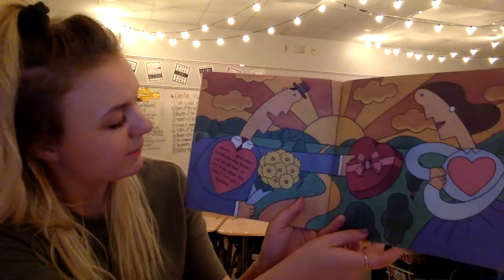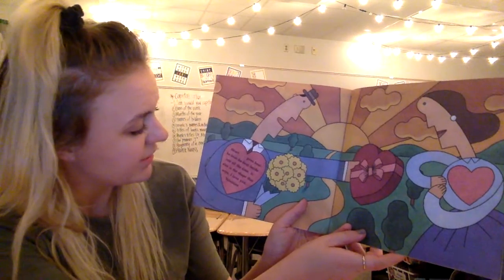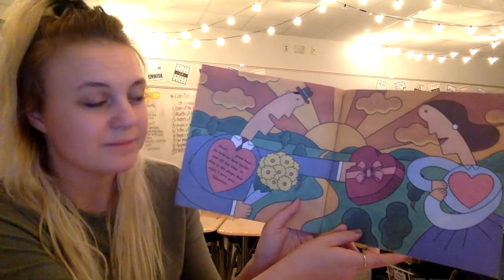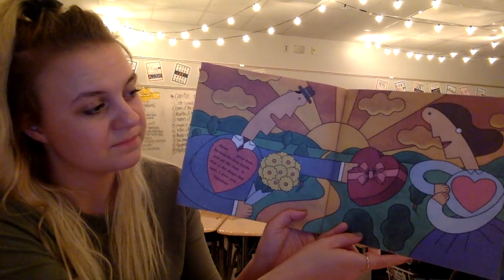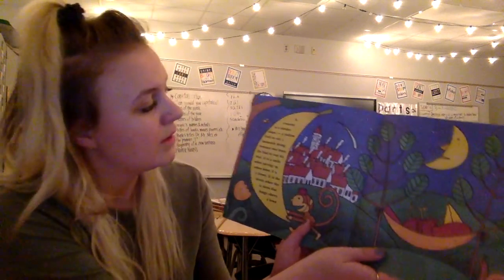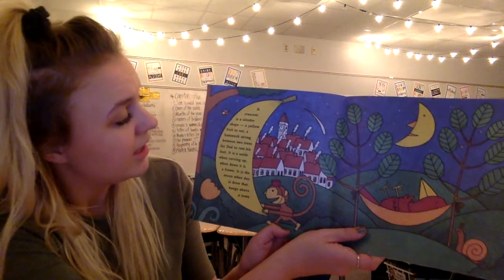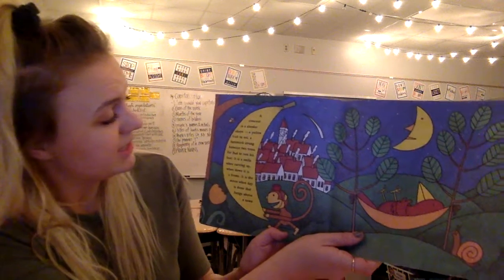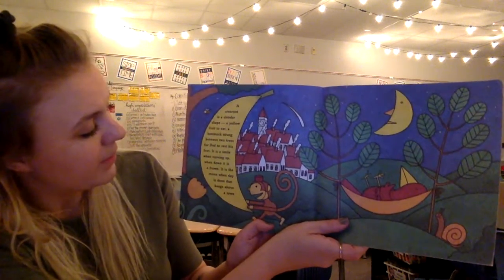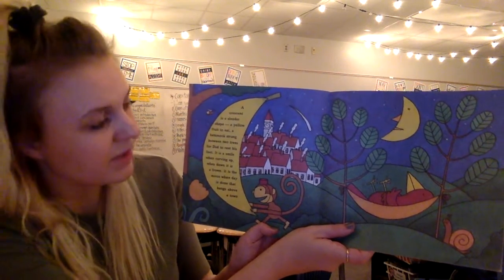A heart goes beat-bubby-bubby inside you all the time. It also is the shape that says 'I love you, Valentine.' A crescent is a slender shape, a yellow fruit to eat, a hammock strung between two trees for dad to rest his feet. It is a smile when curving up, when down it is a frown. It is the moon when day is done that hangs above a town.